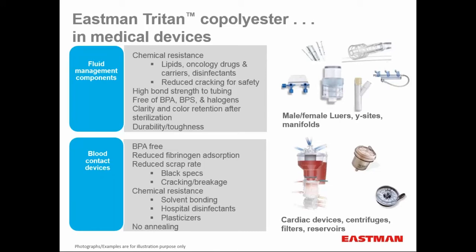Finally, let me share a few examples of applications where Triton is currently being used. In fluid management components, there is wide acceptance of male and female lures, Y-sites, and manifolds. This is largely due to chemical resistance — good resistance to lipids, oncology drugs and their carriers, and disinfectants — and overall reduced cracking rates for a heightened sense of safety. Very high bond strength of tubing. No chemicals of concern: BPA-free, BPS-free, halogen-free, no plasticizers, no phthalates. Excellent clarity and color retention even after sterilization through ethylene oxide, E-beam, or gamma sterilization. Outstanding durability and toughness. In blood contact devices — cardiac devices, centrifuges, filters, reservoirs — Triton is BPA/BPS-free with no halogens or materials of concern. We're also putting together a data package showing Triton has reduced fibrinogen absorption on the surface, which is important because fibrinogen absorption is the first step to clotting in blood oxygenators.